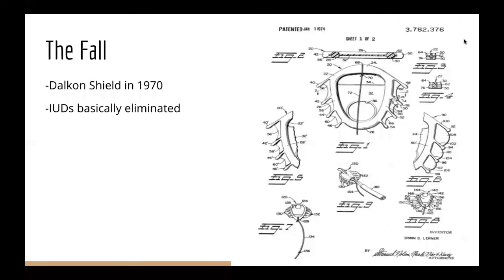Despite these strides in IUD technology, IUDs became less prevalent in the 1970s. This was largely due to the Dalkin Shield, which was introduced in 1970. It was a crab-shaped IUD with a wire that led out of the uterus. After several years of use, there was a high prevalence of pelvic inflammatory disease in women using the device. It was taken off the market in 1974, and by 1975, 16 deaths had been attributed to the Dalkin Shield.